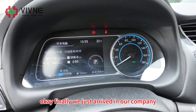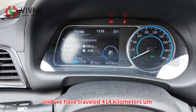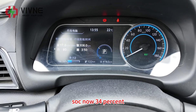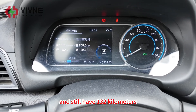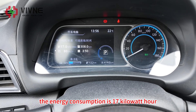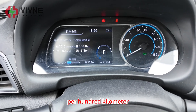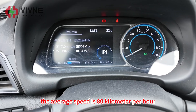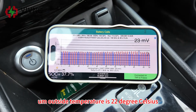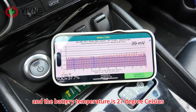Finally, we just arrived at our company. We have travelled 414 kilometres in total. SoC is at 34% with 132 kilometres of range remaining. The energy consumption is 17 kWh per 100 kilometres, the average speed is 80 kilometres per hour, the outside temperature is 22 degrees Celsius, and the battery temperature is 27 degrees Celsius.